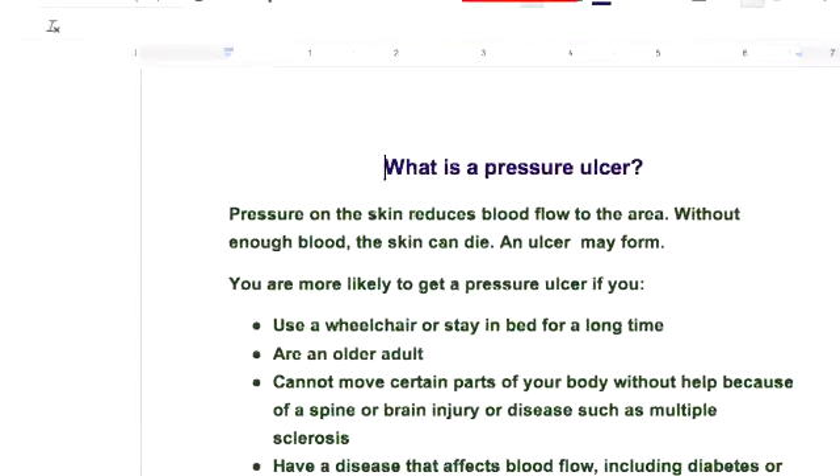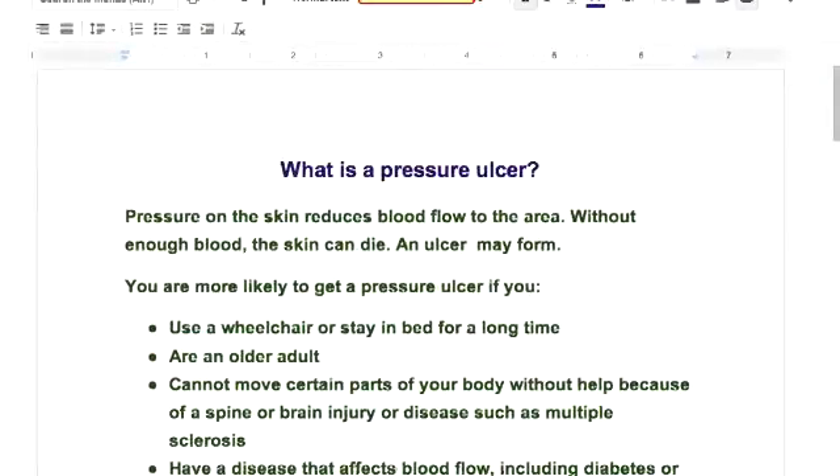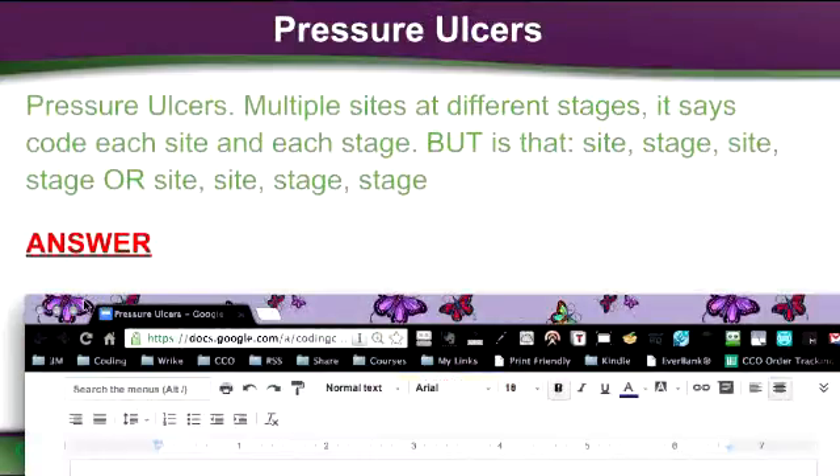It was asked by one of the students previously: how do we code pressure ulcers? Because you have to code the site where it's located and you have to code the stage. She wanted to know, is it site, stage, site, stage — or is it site, site, stage, stage?